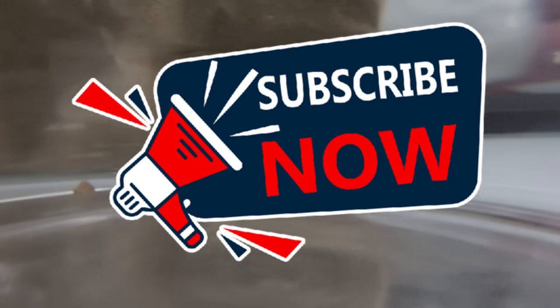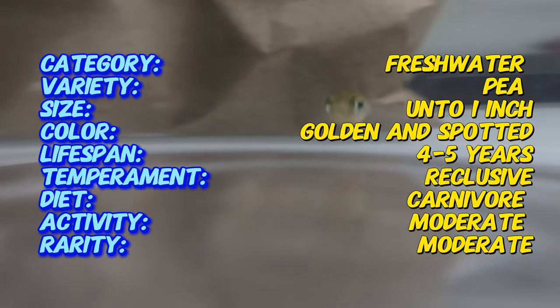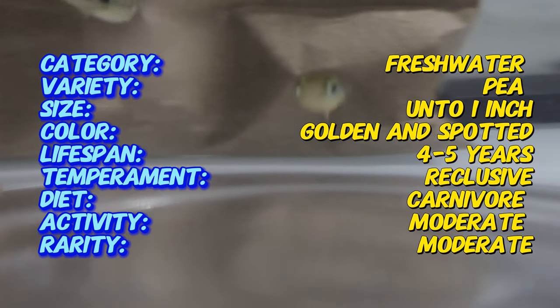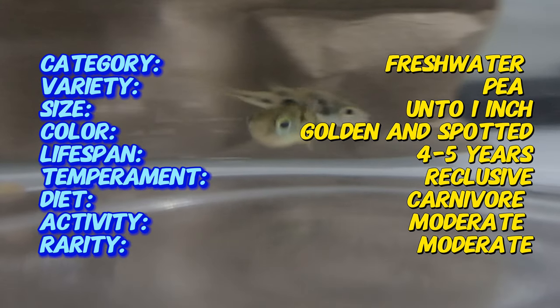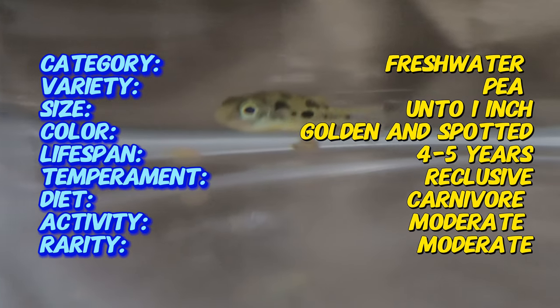Hey everyone, welcome back to the channel! Today we're diving into the fascinating world of pea puffers. These tiny, captivating fish are perfect for aquarium enthusiasts looking for something unique. Pea puffers are small freshwater fish native to the rivers and lakes of southwestern India, particularly in Kerala and Karnataka regions. Discovered in the early 20th century, these little fish have become popular in the aquarium trade due to their vibrant colors and active personalities.